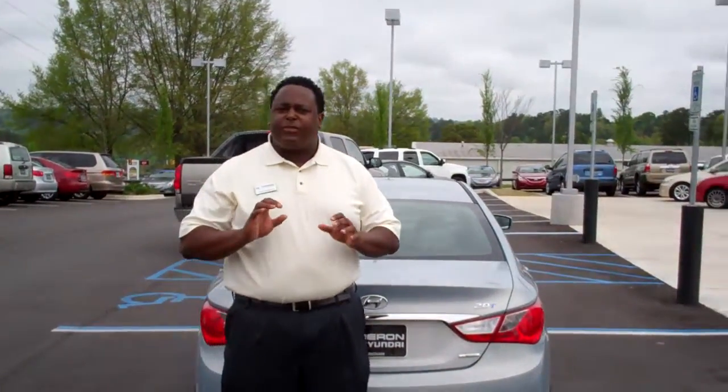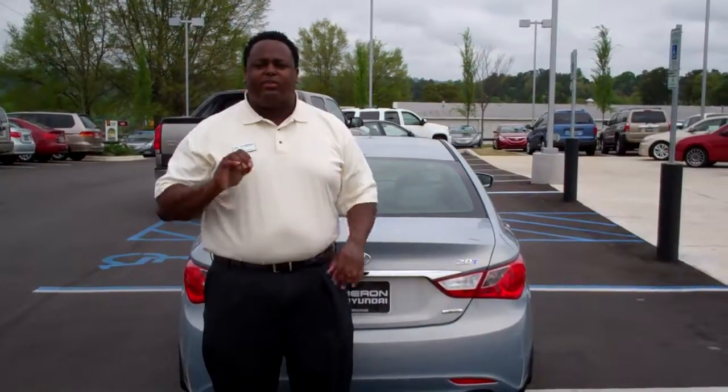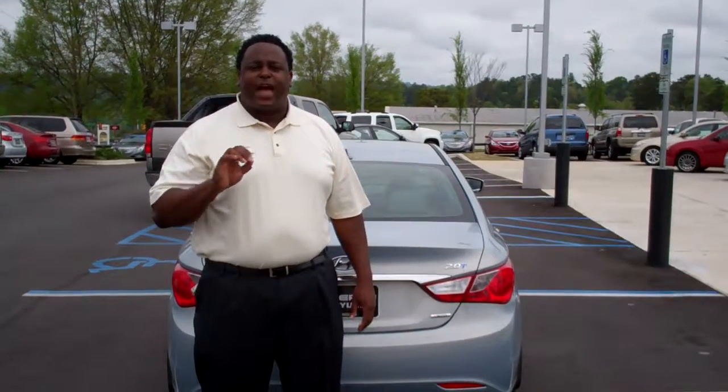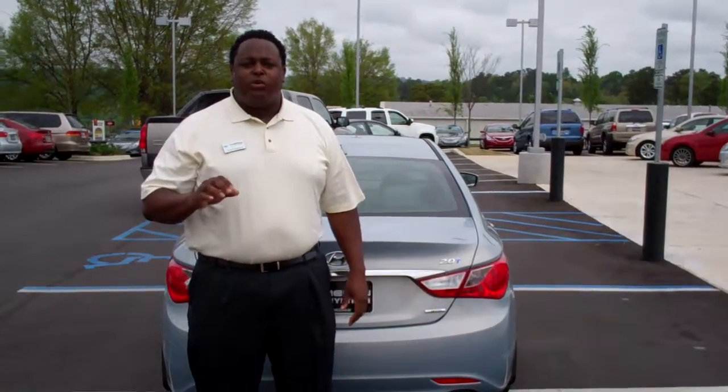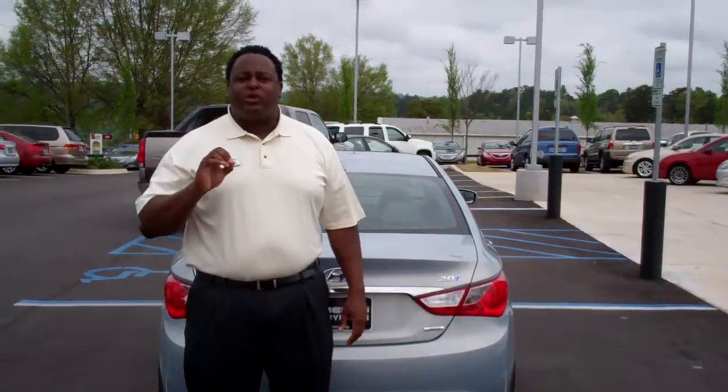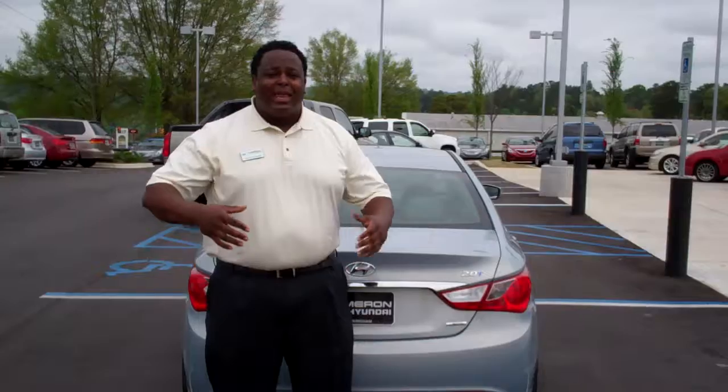Mr. Chuck, there's a lot of information I can go over with this car. You weren't real specific on which model, but what we do standard here is we give you America's Best Warranty from Tamron — that's a five-year, 60,000-mile new car warranty, a five-year unlimited roadside assistance, and a 10-year, 100,000-mile powertrain warranty.